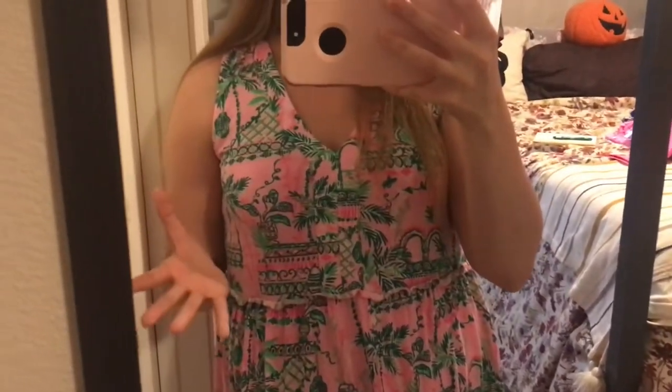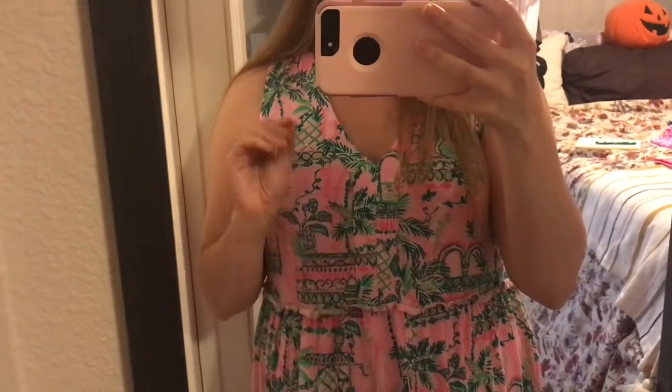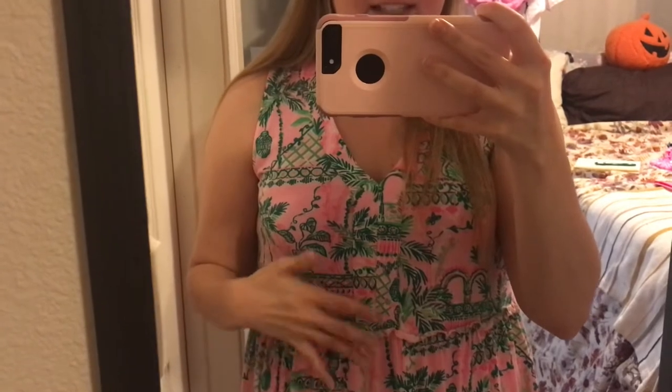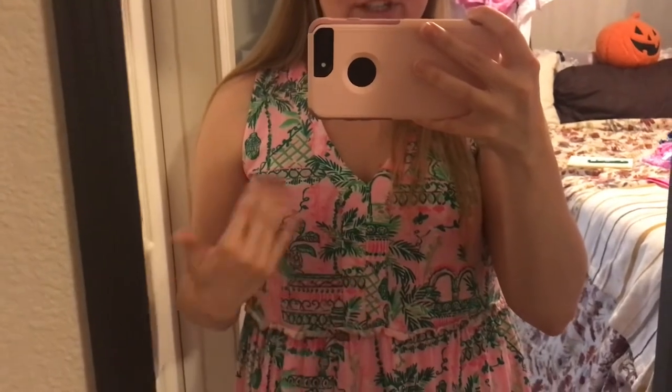I do want to throw out there that my lighting might be a little off today. They just put in a privacy screen on our windows so it may be looking a little dark in here. But I feel like this dress, even on screen without any extra lighting, is still pretty true to color.